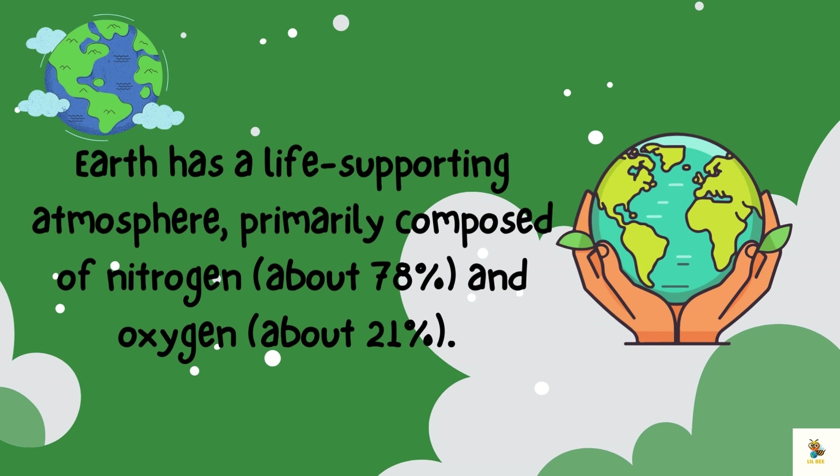Earth has a life-supporting atmosphere, primarily composed of nitrogen and oxygen. Other gases such as carbon dioxide, water vapor, and rare gases are also present.